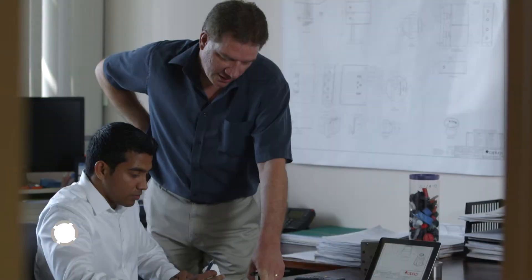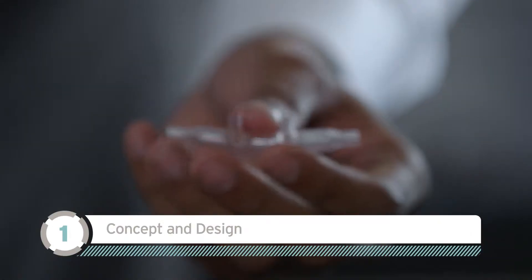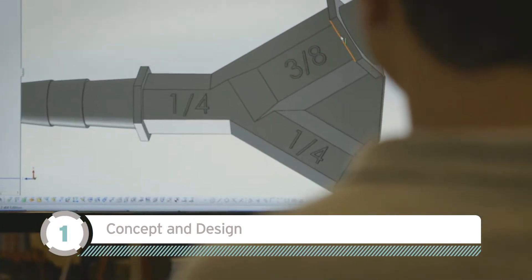Our custom engineered solution runs through a collaborative seven-step process. Step 1: Dedicated technical sales specialists and engineers will work one-on-one with you to design the best solution, with 3D modeling compatible with all CAD platforms.